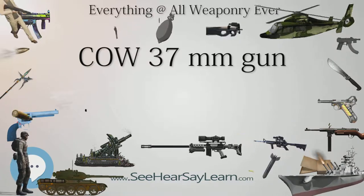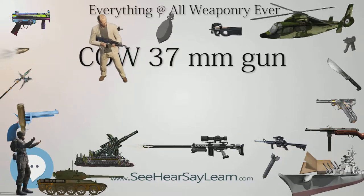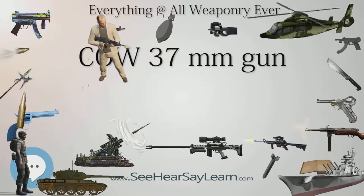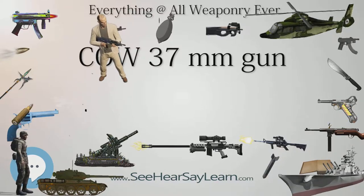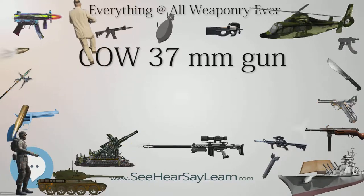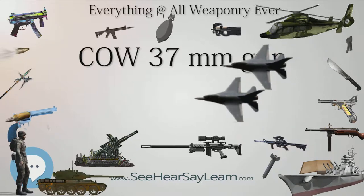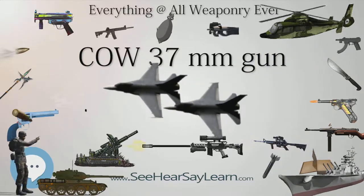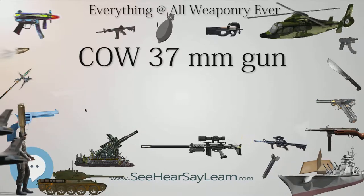After Vickers acquired the Coventry Ordnance Works, the COW 37mm was used for the development of the 40mm Vickers S gun, which was used by Hawker Hurricanes as an anti-tank weapon. In the Second World War, COW guns were used as the armament for the Mk.3 version of the Armadillo Armored Fighting Vehicle, with the COW gun and its shield mounted on the rear part of the flatbed. The vehicle was used by the RAF Regiment and later by the Home Guard.